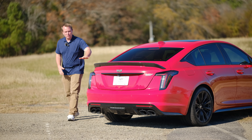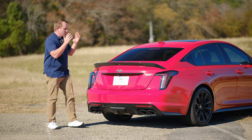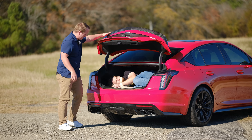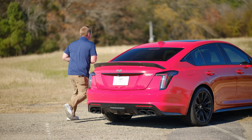Sticky tires, duckbill spoiler, functional rear diffuser — all incredible. But the true marker for a functional American sedan is a trunk big enough to hide a body in.